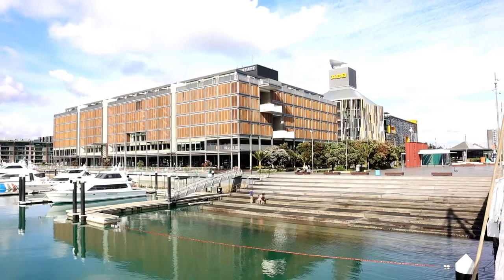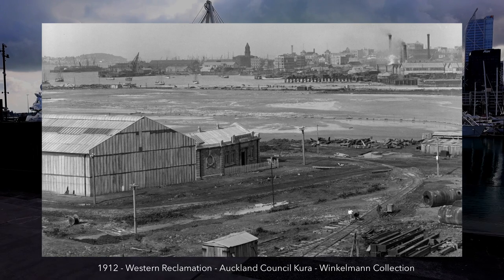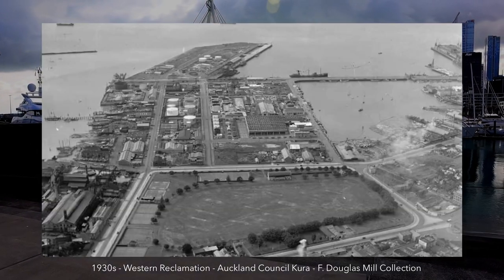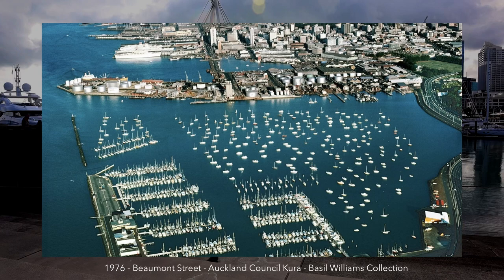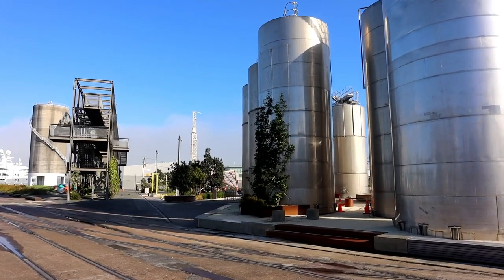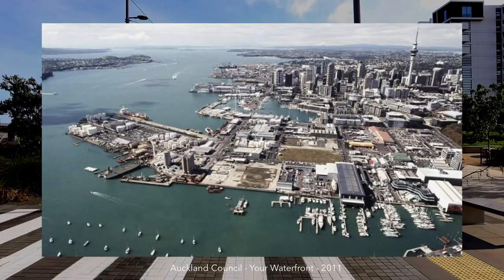In order to understand the infrastructure for Wynyard Quarter you also need to understand its history. Wynyard Quarter started off as reclaimed land — they used landfill to create land where there was previously sea. It has a history of industrial uses, the most noxious of which was the storage of petrochemicals, which started in the 1950s and gave it the nickname the tank farm. Before the area was regenerated into its current mixed-use scheme there was a massive decontamination project to remove soil contaminated by petrochemicals.